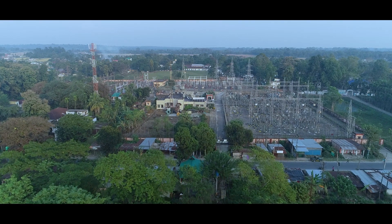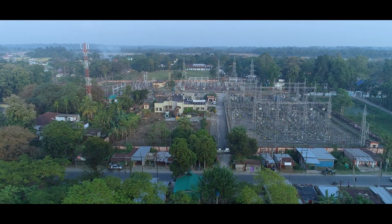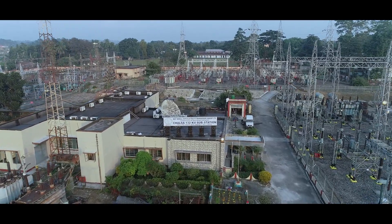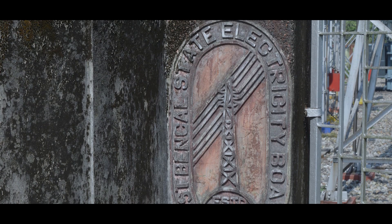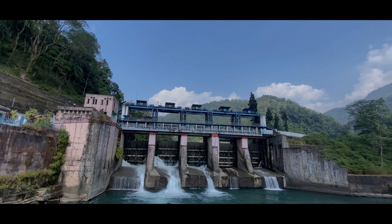Nestled in this beautiful backdrop by the side of NH-31 is Chalsa 132KB substation, one of the oldest and critical transmission substations of the region. The substation was established in the early 1960s by the erstwhile WBSEB with the primary objective of evacuating Jaldaka Hydel Project's generation to load centers.